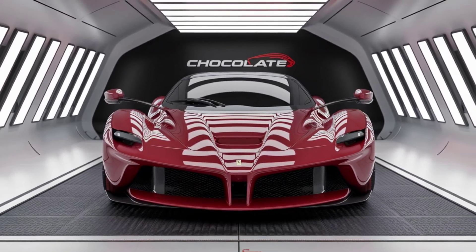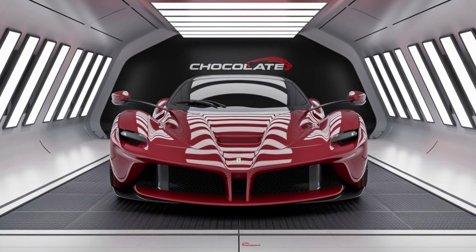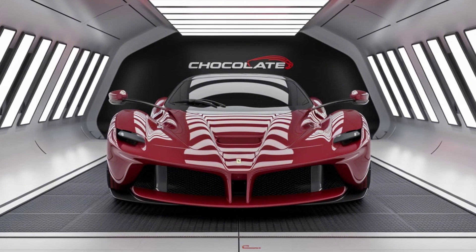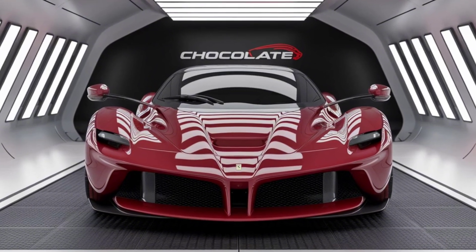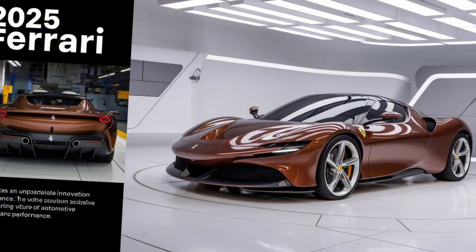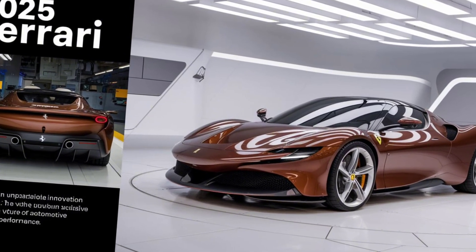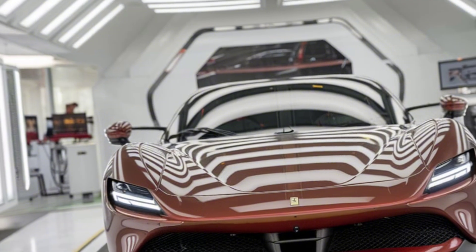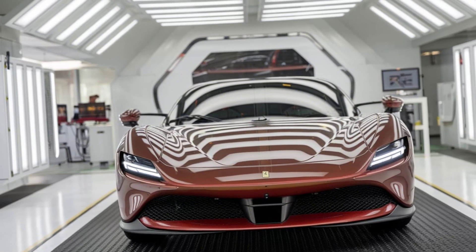Welcome to our channel. Today we're diving into the world of luxury and performance with an in-depth review of the 2025 Ferrari Factory. This car is a masterpiece of engineering and design, and we're going to explore every detail from its stunning exterior to its high-performance capabilities and luxurious interior.